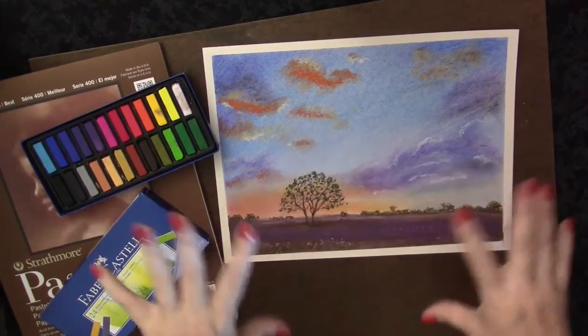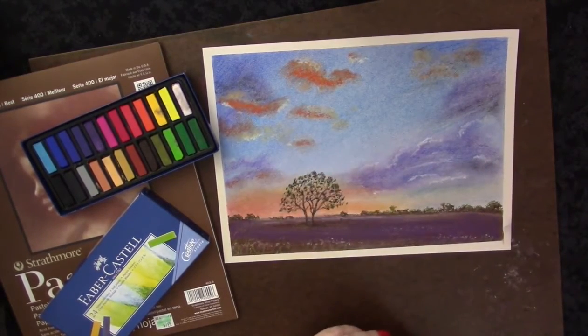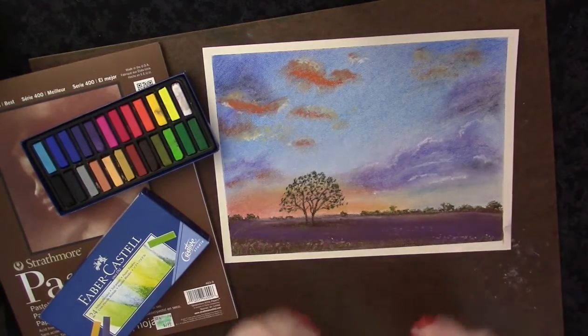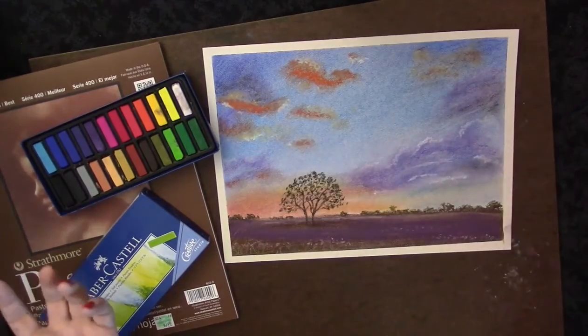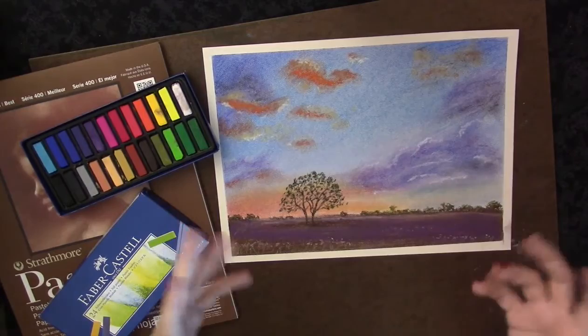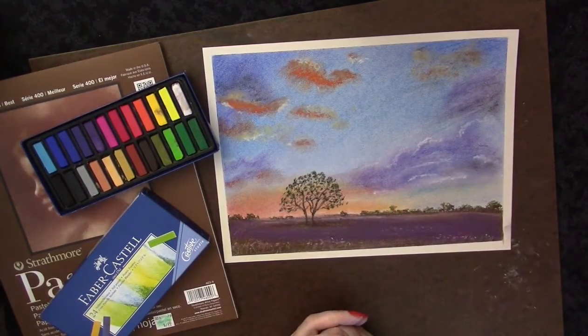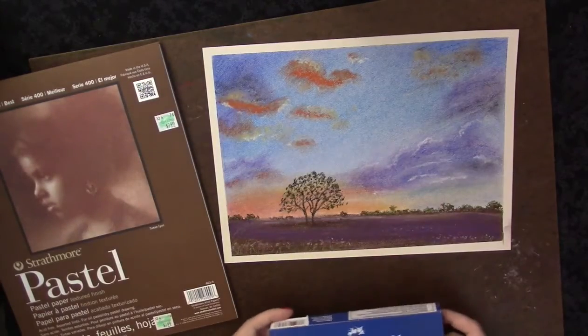I'm still sketching and watercoloring every day, and I've added pastels. I was mostly testing to see if my friend Kate and I are going to take a landscape pastels class in the fall — it's a medium she was really interested in. I wanted to get a feel for whether I thought she would enjoy it as well. For my very first attempt I was happy with it other than the tree, and that was frustration over the lack of the right tools.